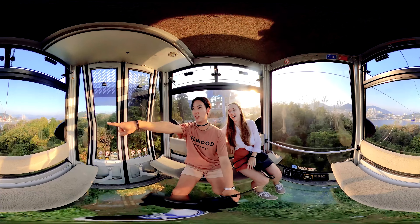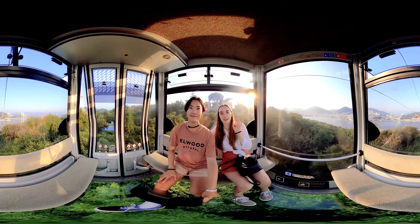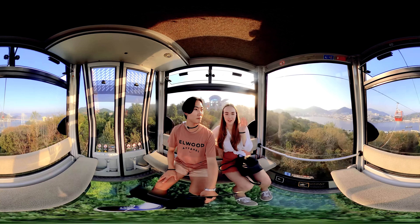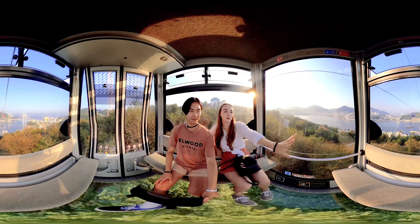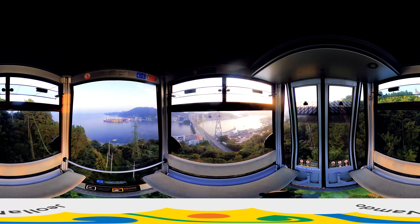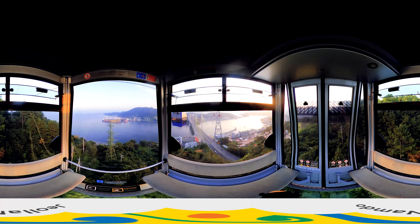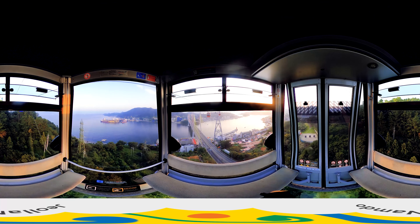So beautiful — this is such an incredible cable car. This is the Yeosu Maritime Cable Car, the first maritime cable car in Korea where you can see the ocean of Yeosu. Look at that — Dorsan Daegyo Bridge over there looks magnificent. And there's Hamo Lighthouse, the gem of Yeosu.